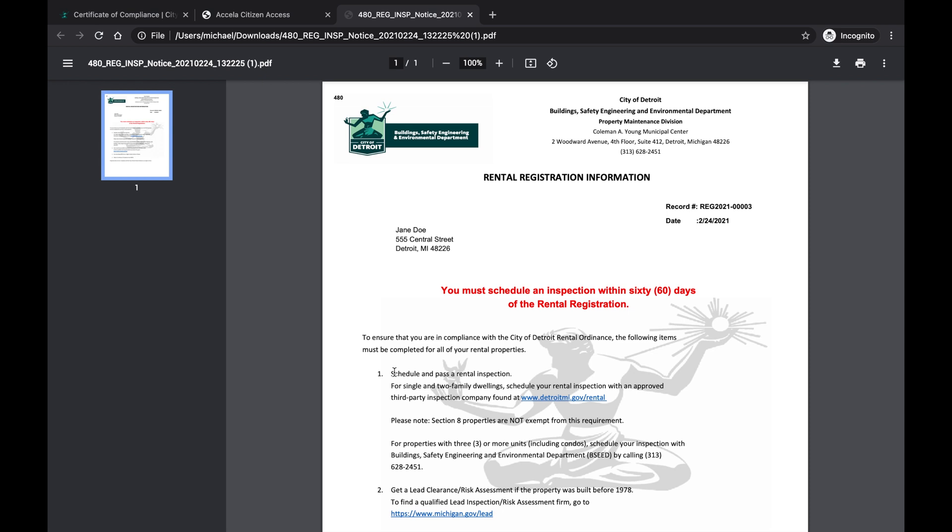1-2 unit properties must be inspected by a BSEED approved third-party inspection company. Properties with 3 or more units must request an inspection from BSEED. A video showing how to schedule an inspection online is also available on the City of Detroit YouTube channel. If violations are found during the inspection, a correction order will be issued and a subsequent re-inspection will need to be scheduled after the violations are corrected. Once the rental property passes inspection and all BSEED fees and DAH fines are paid, then a Certificate of Compliance can be issued.